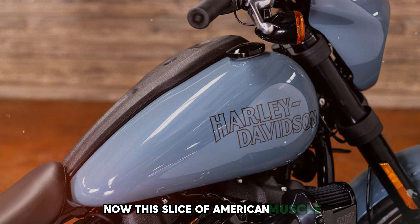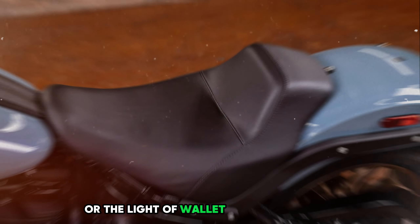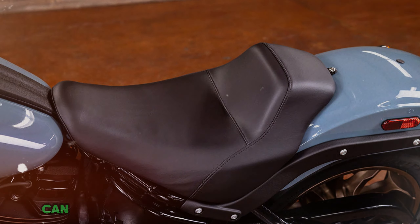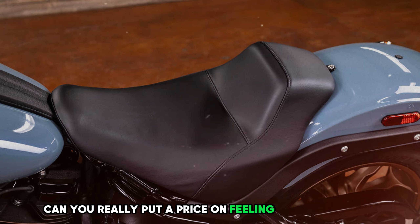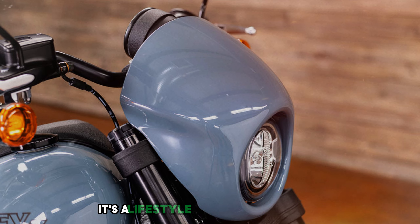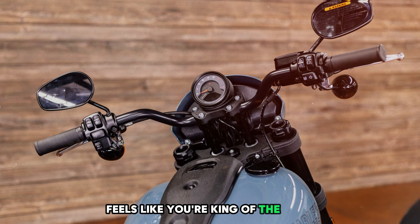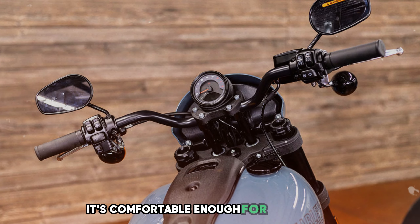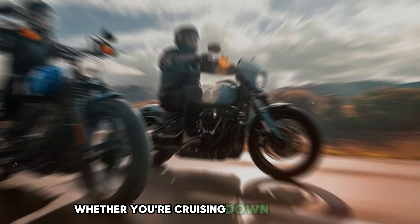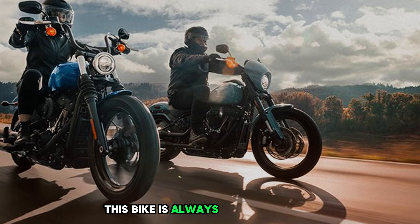Now this slice of American muscle isn't for the faint of heart or the light of wallet — its price is $18,200. But can you really put a price on feeling like a rock star every time you ride? It's not just a bike; it's a lifestyle. Riding the Lowrider S feels like you're king of the road. It's comfortable enough for long rides but nimble enough to dance through city traffic. Whether you're cruising down the highway or carving up mountain roads, this bike is always ready to party.